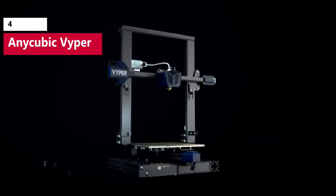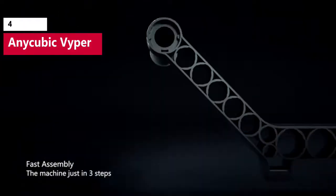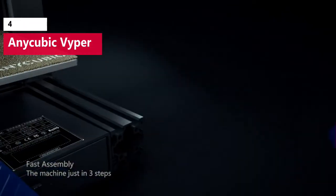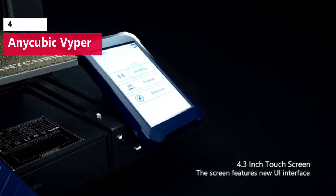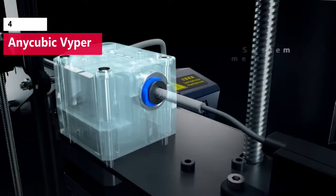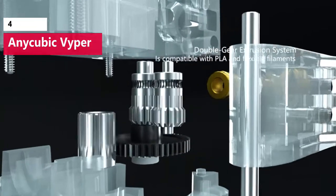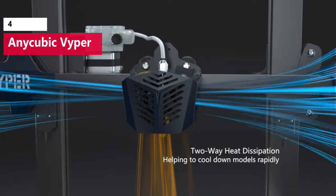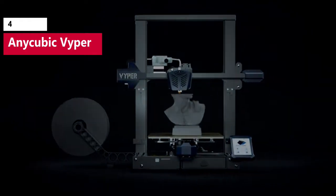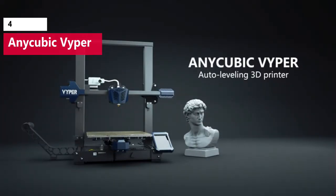The strain gauge bed leveling system allows the Viper to quickly and accurately complete an automatic mesh bed calibration. This form of calibration is ideal for anyone who doesn't want to spend a lot of time tweaking or calibrating the printer, and it worked well during testing without requiring further adjustments to get an even first layer. The Viper isn't the cheapest printer on this list but it earned its place by providing fast setup and trouble-free operation throughout our testing.